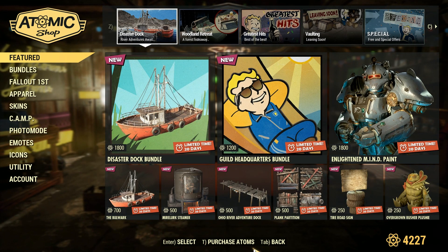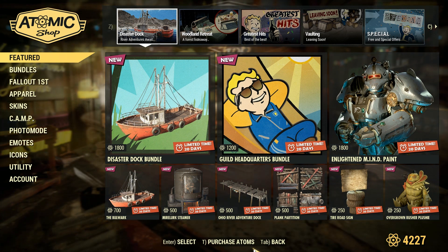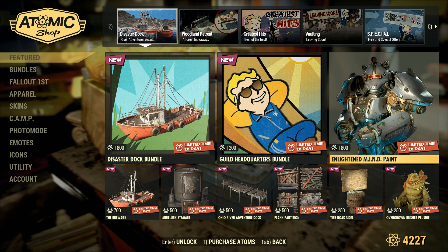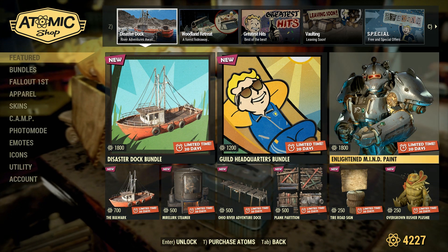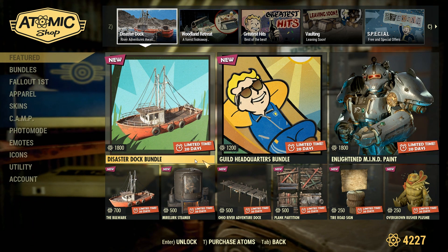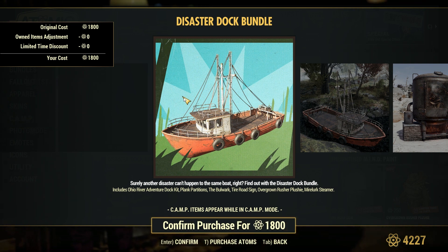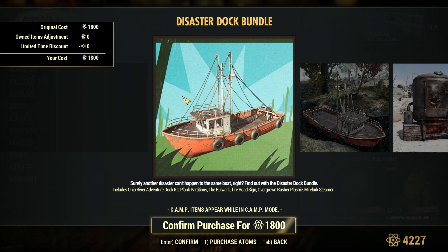Alright, so the Disaster Dock Bundle, the Guild Headquarters Bundle, and the Enlightened Mind Paint. I believe the Enlightened Mind Paint is going to be from a couple of seasons ago. This one I haven't seen before. So you get the Ohio River Adventure Dot Kit, the Plank Partitions, the Bulwark, the Tire Road Sign, the Overgrown Rusher Plushie, and the Mirelurk Steamer.